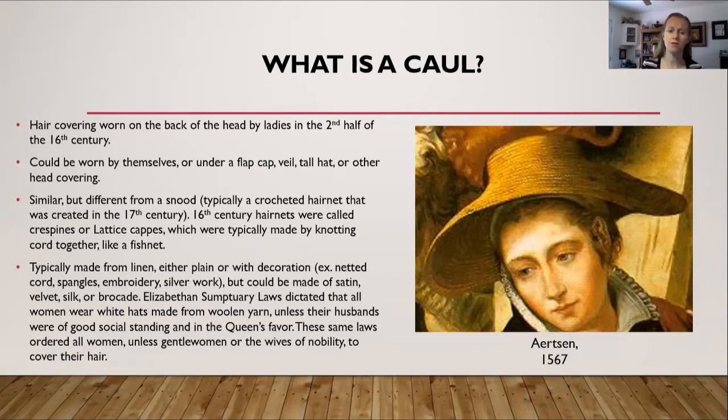These same laws ordered all women, unless they were gentlewomen or the wives of nobility, to cover their hair, which is why during the 16th century you find portraits of especially lower class people all with their heads covered.